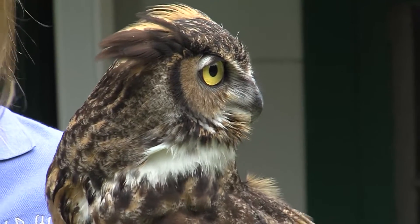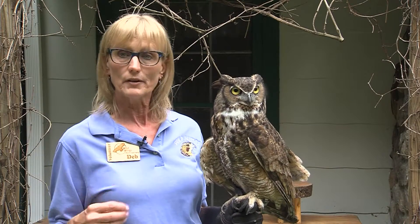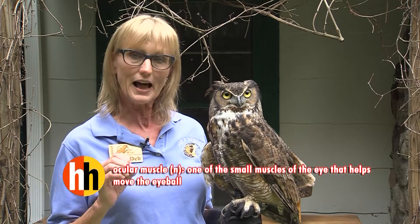Their eyes, as you notice, are very large — they're the size of an adult eyeball. My eyes have ocular muscles that can make them move, but he does not. His eyes are so large they're locked into bones.